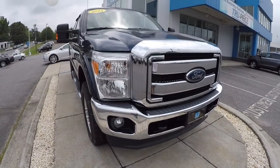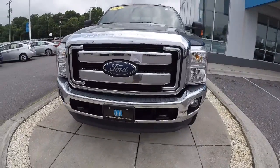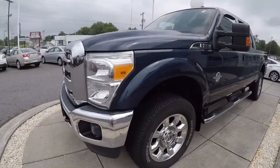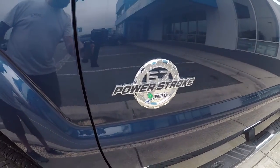Today we're featuring a 2015 Ford F-350. It's a Lariat edition, navy blue metallic in color. It's got 44,000 miles on it, a clean Carfax, and it's a two-owner. I'll go ahead and walk around the vehicle with you. It does have the 6.7 liter Power Stroke.